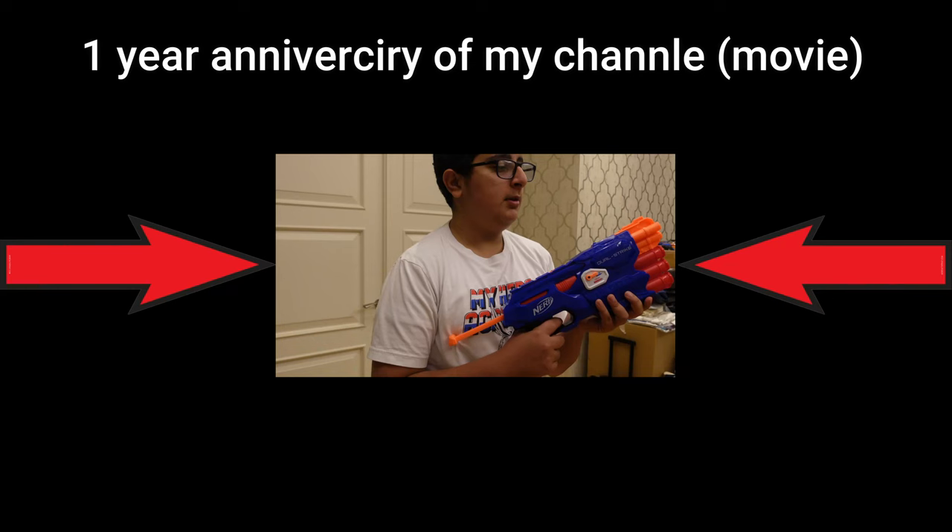That's all for the room tour — I hope you enjoyed this 2021 room tour! Make sure you like, subscribe, and turn on post notifications. Also, don't forget to watch my new movie premiering on December 20th — it's going to be five minutes long. This is my first movie and it's going to be for the one-year anniversary of my YouTube channel. Bye bye everybody!